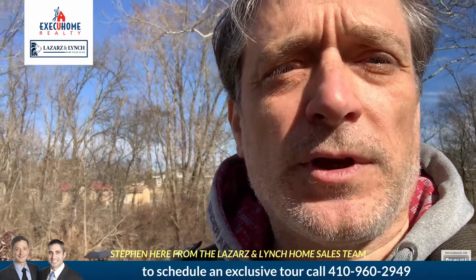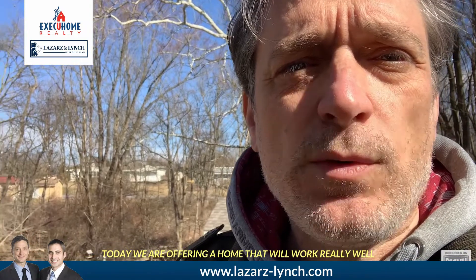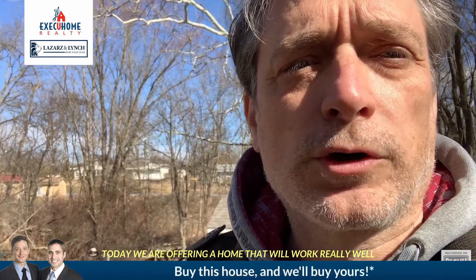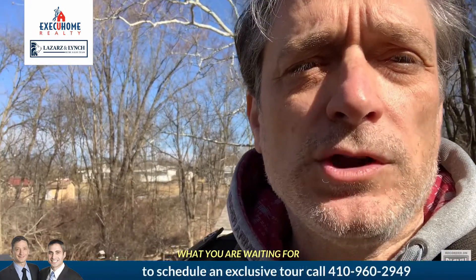Stephen here from the Lazar's and Lynch home sales team of Executive Home Realty. Today we are offering a home that will work really well for your rental portfolio. With low inventory around, this could be what you are waiting for.